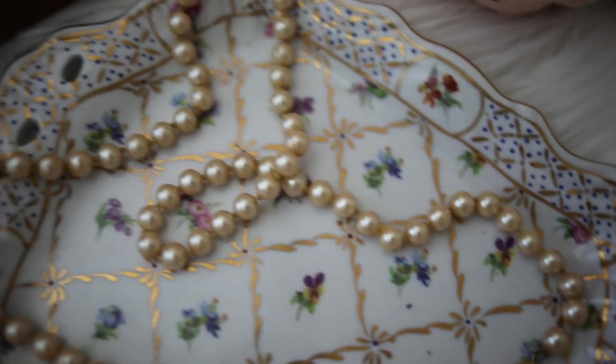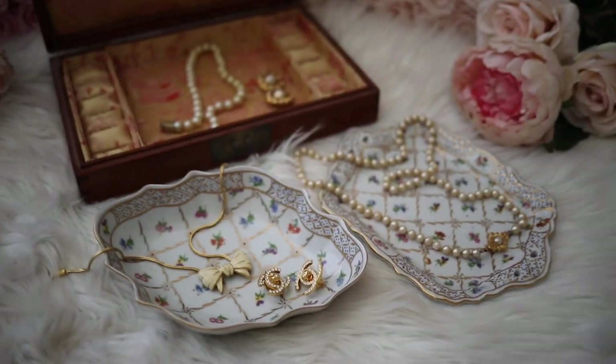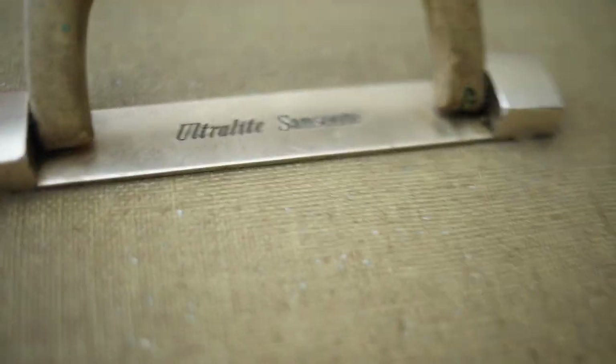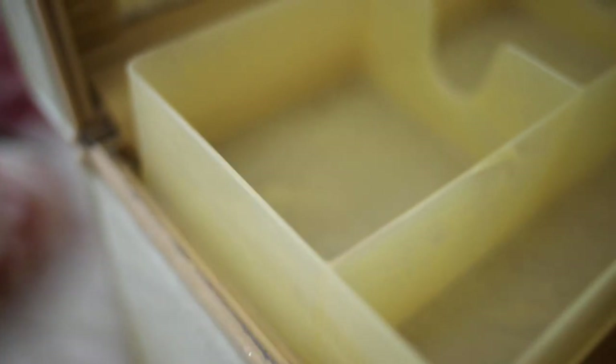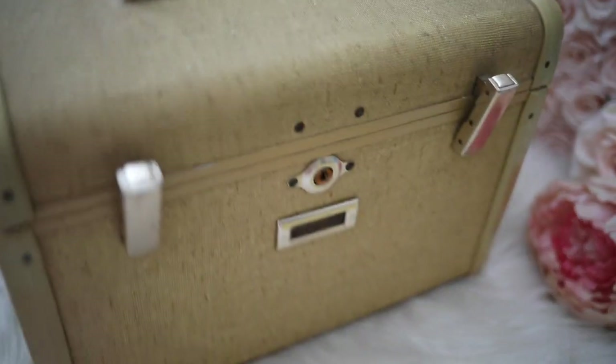And then the porcelain plate and bowl that I have the jewelry on are also vintage — I'm thinking they could probably be from the 50s or 60s. This is a train case from Samsonite, and I believe this is from the 1950s. It's not in the best condition, but it is original and it's really cool to look at. It has the interior insert, the original mirror, and everything else included.